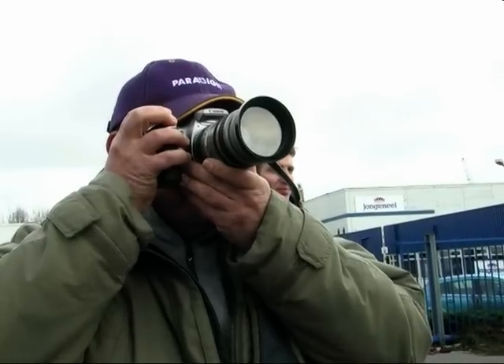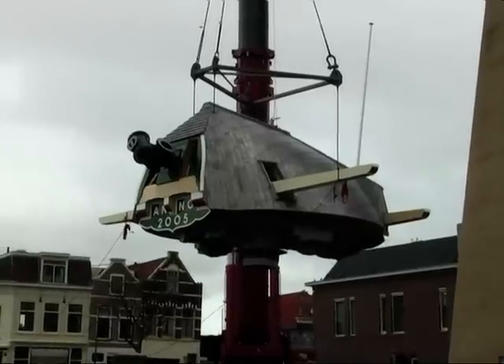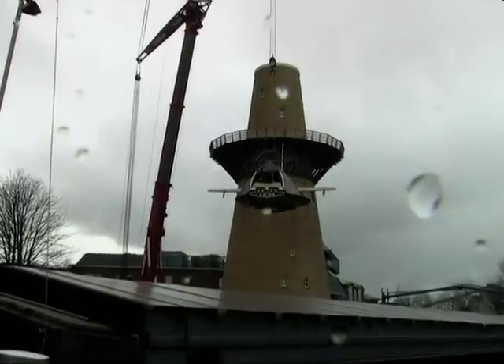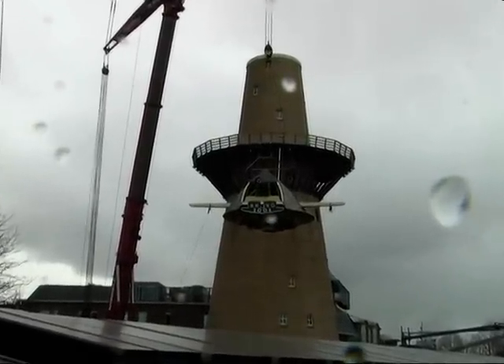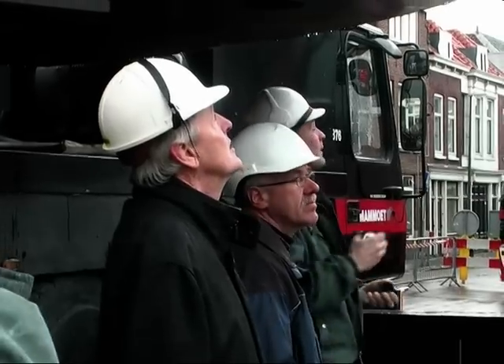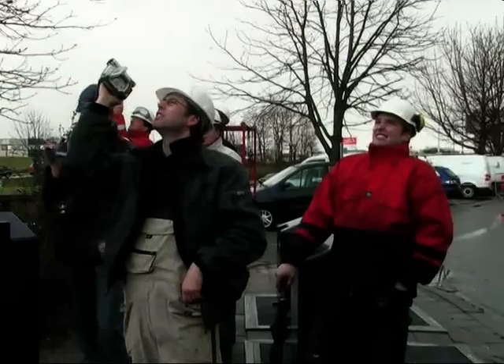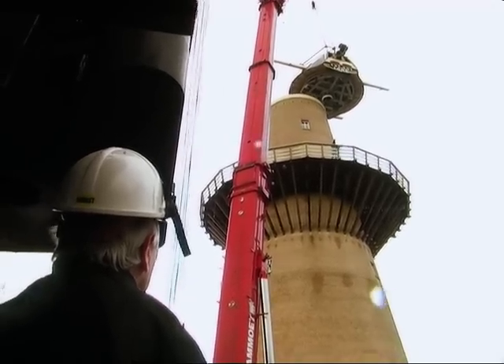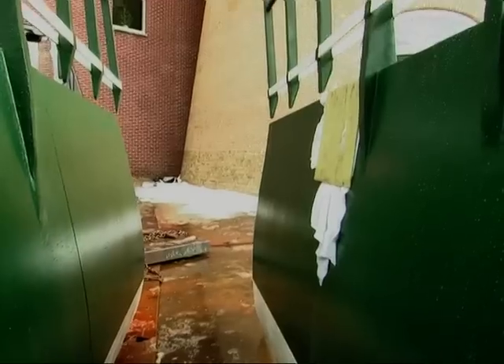Het bezoek aan de molen is uitsluitend voorbehouden aan binnen- en buitenlandse relaties. Bezoekers kunnen niet zomaar aankomen; het gaat op afspraak, waarbij het bezoek van tevoren netjes wordt doorgenomen. Ze krijgen een stukje van Schiedam te zien en een stukje van het bedrijf. Via de molen en een rondleiding door het bedrijf, langs de oude kolenketel nummer 1, keren ze uiteindelijk terug in de molen voor een borrel, voordat ze terugkeren naar hun eigen land.